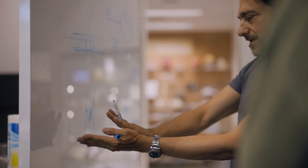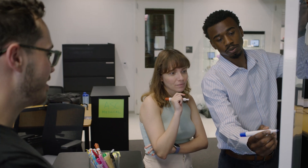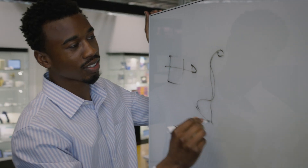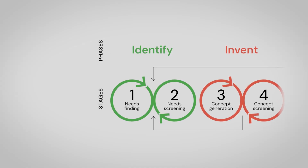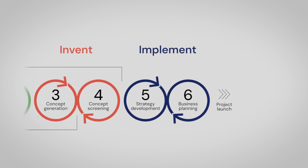Our whole approach gives innovators a discipline and a repeatable process to be able to deeply understand the need and then use everything that they've learned to invent something that's uniquely designed to address the problem in a meaningful way for the most important healthcare stakeholders. We've broken a complicated process into simple steps, and what that enables people to do is to see themselves taking each of those steps.